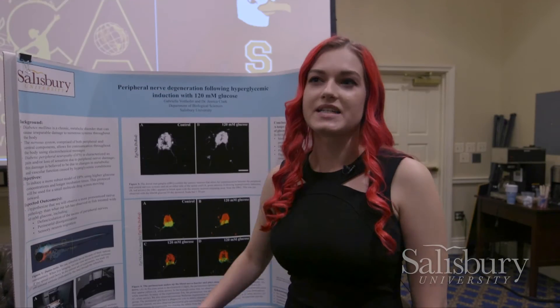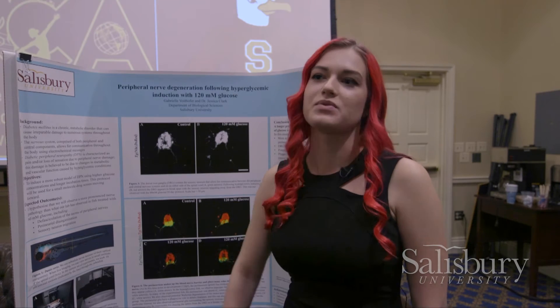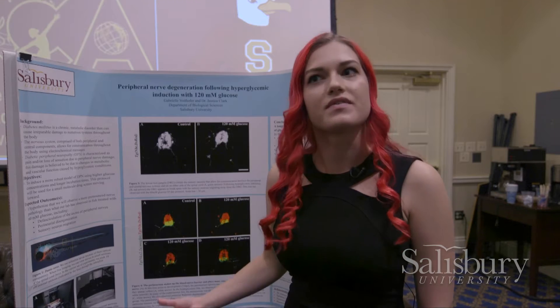I am doing research on diabetes. We use zebrafish as our model to induce diabetes-like conditions and look at what the characteristics are in the nervous system.